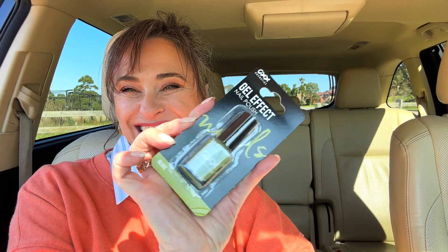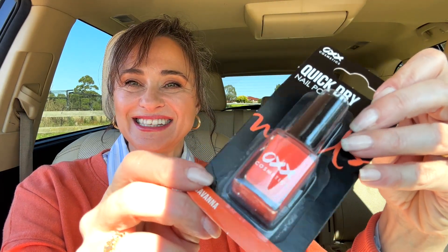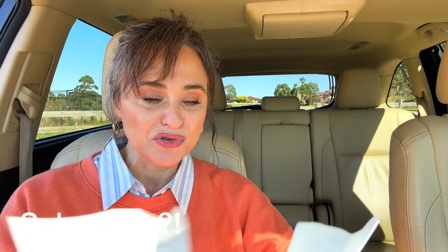I recently decluttered all my nail polishes because they were all separating. Kmart had this new Gel Effect Nail Polish — I bought it in olive, teal, bloom, and Savannah. I love the Savannah color, it's a lovely orange. All up, I had to go to three different stores to find everything I needed, and I still couldn't find the new released blush stick I want to try. Everything ended up coming to just over $100 for everything I purchased today — pretty good considering how much is in here.